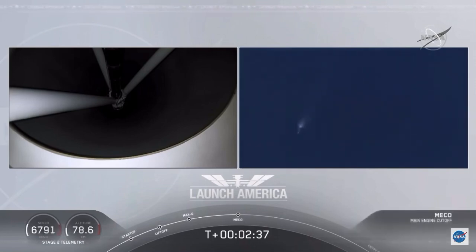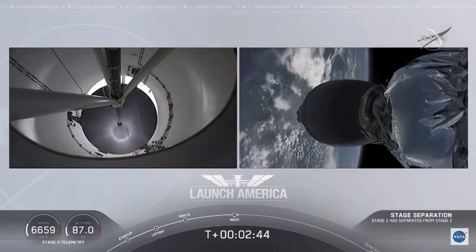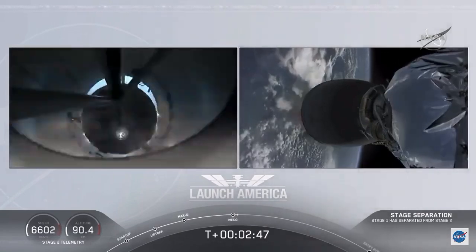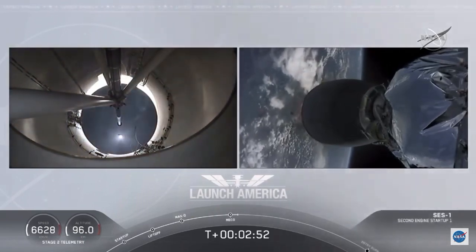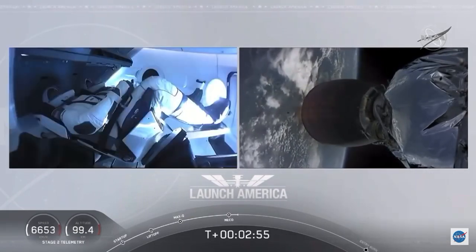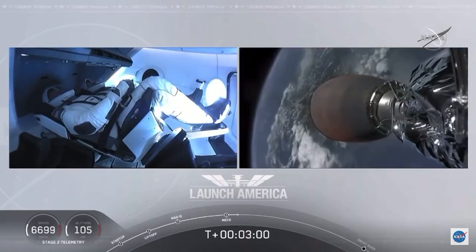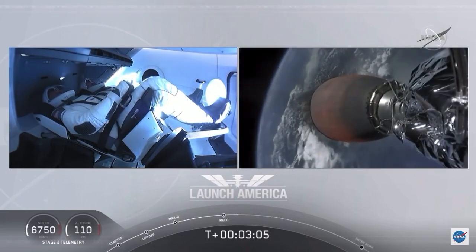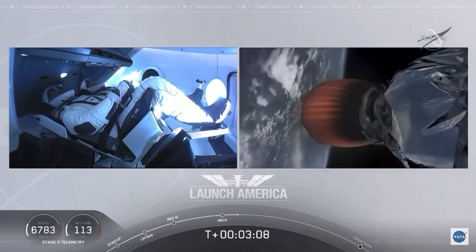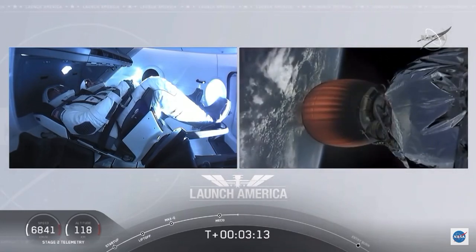And we have MECO. MECO. 2 Alpha. Falcon, stage separation confirmed. Falcon 2 Alpha. MVAC ignition. We have stage separation confirmed — the first stage beginning its flight back. The second stage, powered by that single Merlin 1D vacuum engine, has ignited and is now carrying Bob and Doug into orbit.